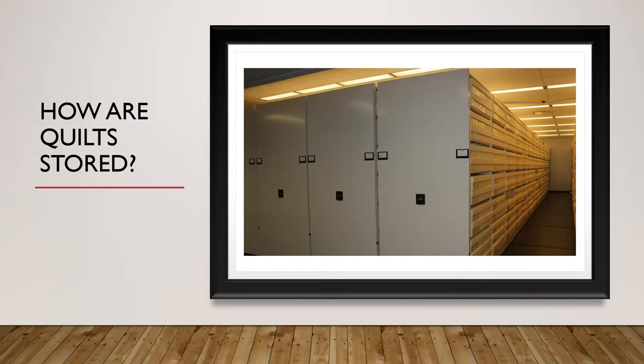We also have other methods of storage including rolled storage and flat storage. Those would be used for quilts that for one reason or another can't be folded. Our rolled quilts might include art quilts that are embellished or machine quilted in a way that makes it impossible to fold them. Our flat storage often houses some of our more fragile and older pieces from the collection that aren't able to be folded, and also art pieces that might be painted or have heavy embellishment or heavy machine quilting that makes even rolling an impossibility. It's all about balancing the needs of individual quilts with the needs of the overall collection.